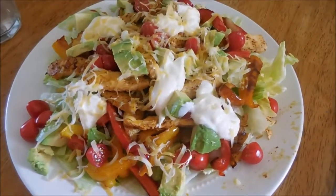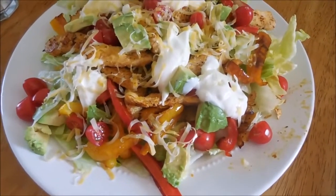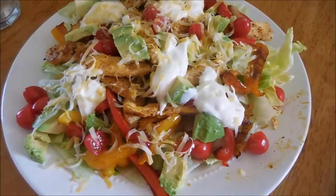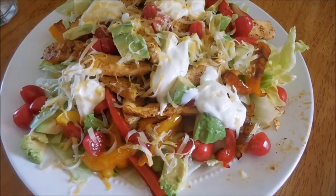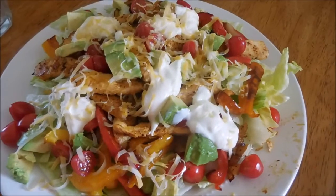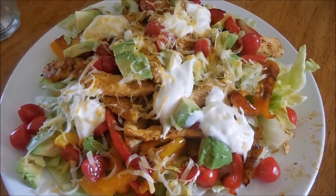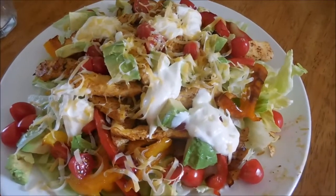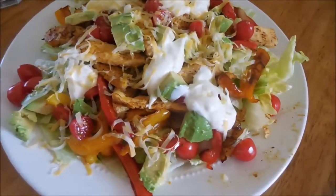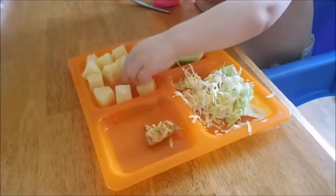For tonight's dinner, I'm having a deconstructed fajita. Basically this is just some lettuce, sautéed peppers — yellow, red, and orange — and onions as well, some grape tomatoes, some avocado, chicken, and some sour cream and cheese. I don't have salsa, which is kind of a bummer, but it's going to be delicious anyways. The kids are having this as well, only they are also having some pineapple.